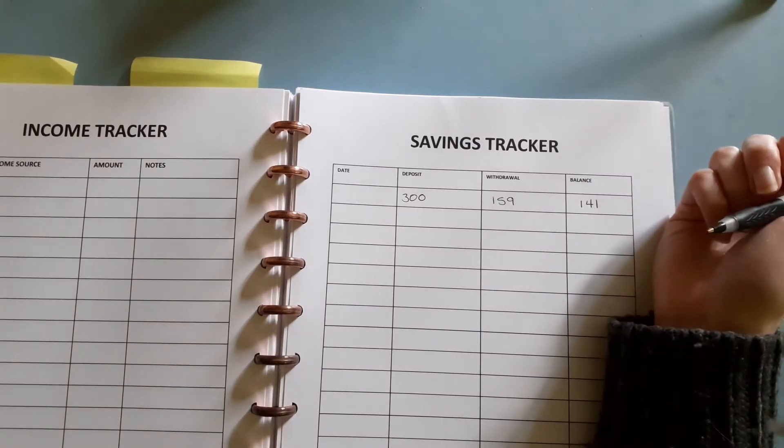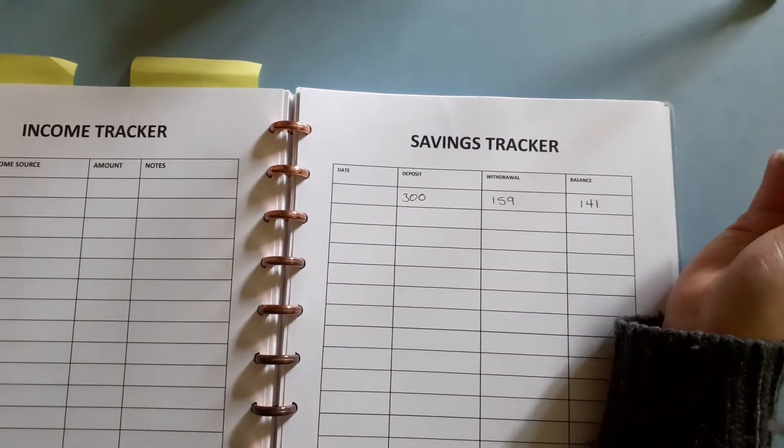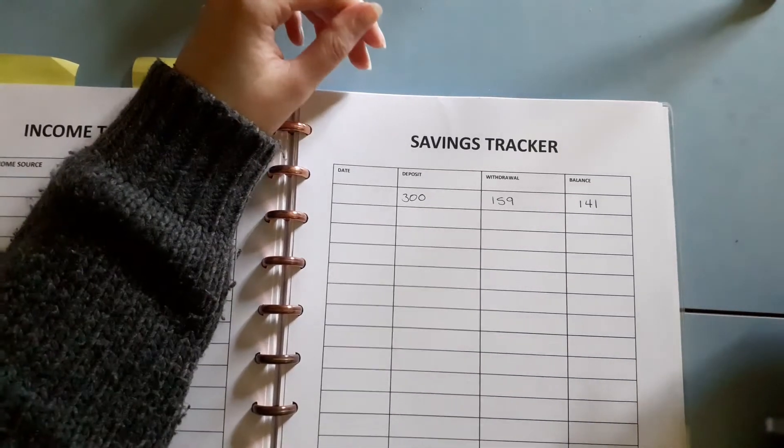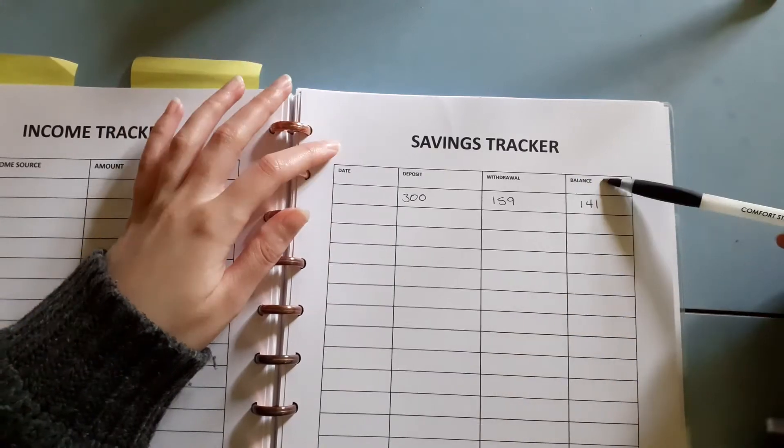Hi guys, welcome back to my channel. I'm Tam and I make videos about planning.